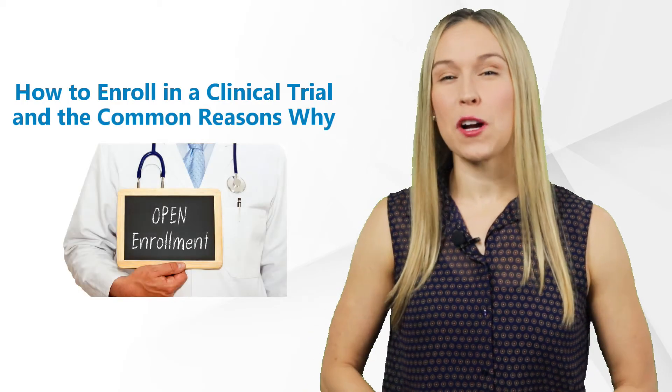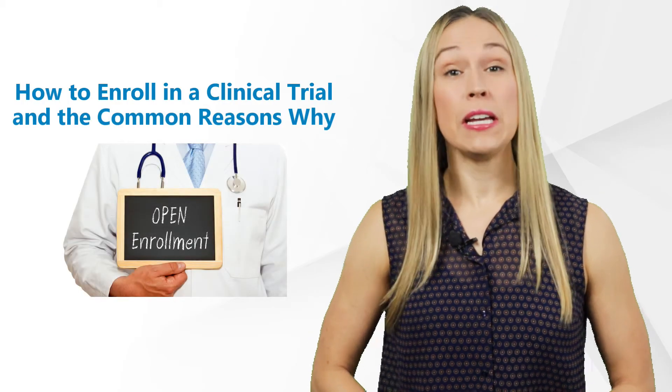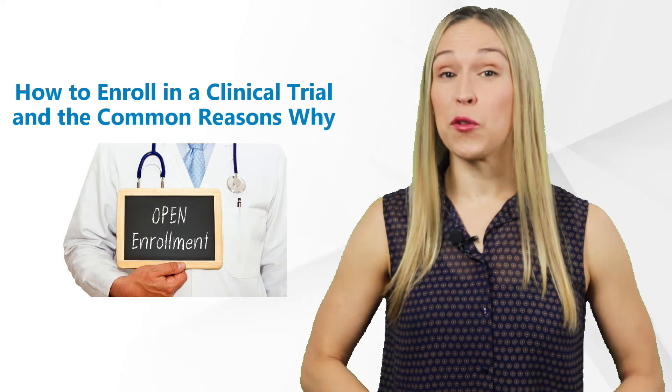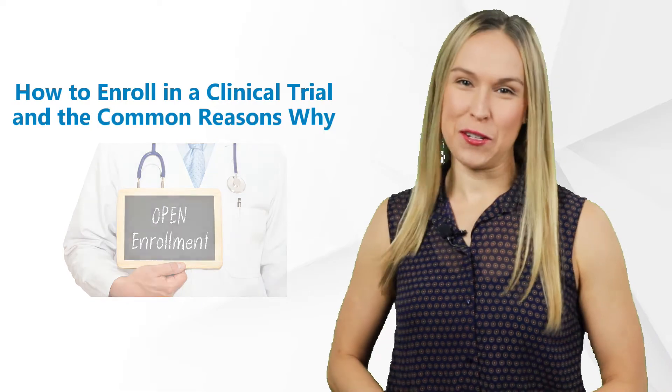Hi there, I'm Kelsey and thank you for watching our GCP Mindset channel. Today we will talk about how to enroll in a clinical trial and the common reasons why.